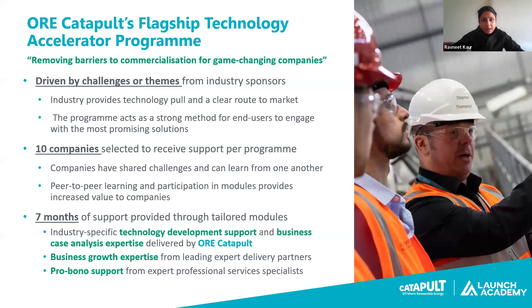ORE Catapult created this program based on our experience working with the supply chain over the last 10 years. This Launch Academy program is an accelerator designed to enhance the UK's offshore wind supply chain, enable better UK content development, and support the reduction of levelised cost of energy by identifying innovative solutions to real-world industry problems. The offshore wind sector holds immense potential, and ensuring the supply chain can capitalise on this opportunity is critical.